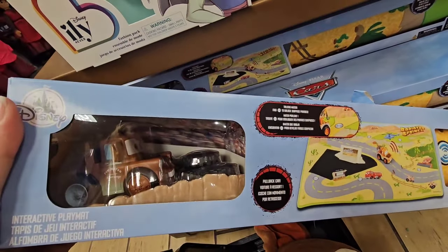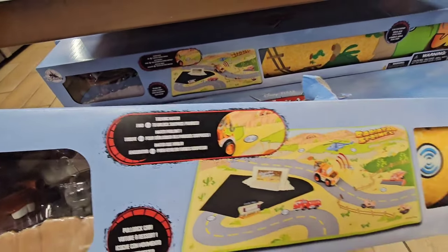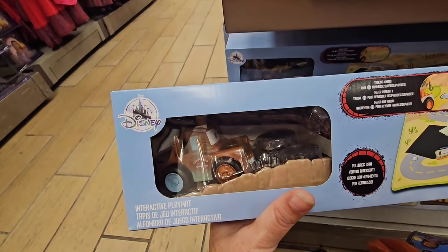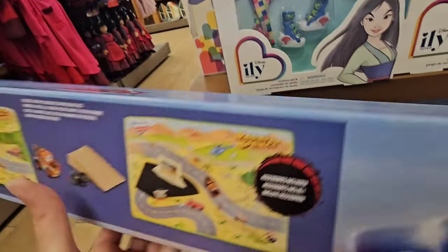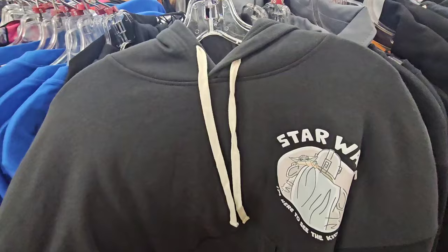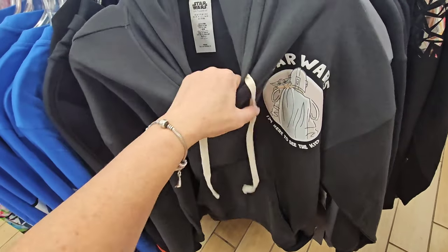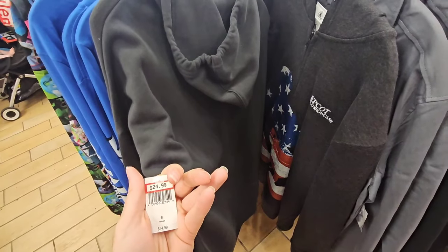This actually makes me a little sad — it's $19.99. The reason why is because I remember when both of my sons used to play with these fun car mats. It just makes me realize how fast time really goes. For $24.99 they have a new Star Wars Grogu and Mandalorian hoodie — very high quality, I love the pocket in the front. It's very, very soft to touch on the inside. The original price point was $54.99.